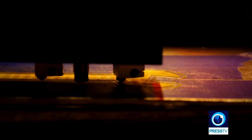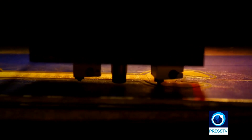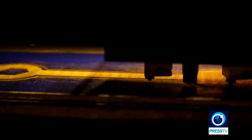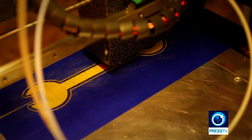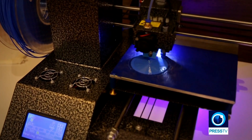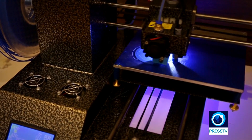All 3D printing technologies create solid parts from 3D models, layer by layer, and plastic is the most common material used for producing end-use parts and products. For everything from consumer products to medical devices, plastic is a versatile category of materials with thousands of polymer options, each with their own specific mechanical properties.